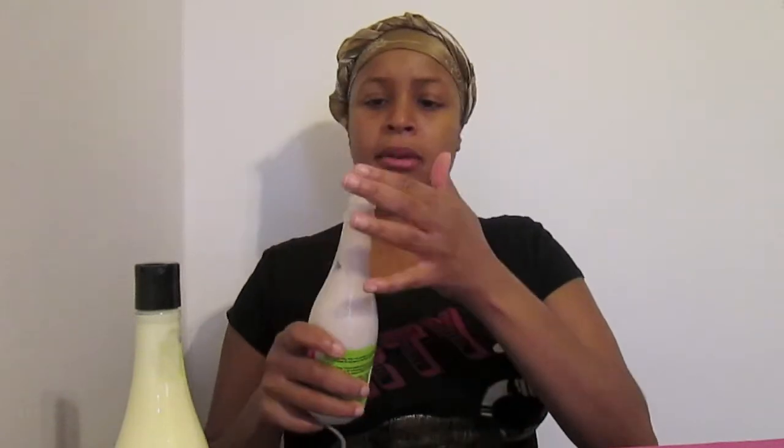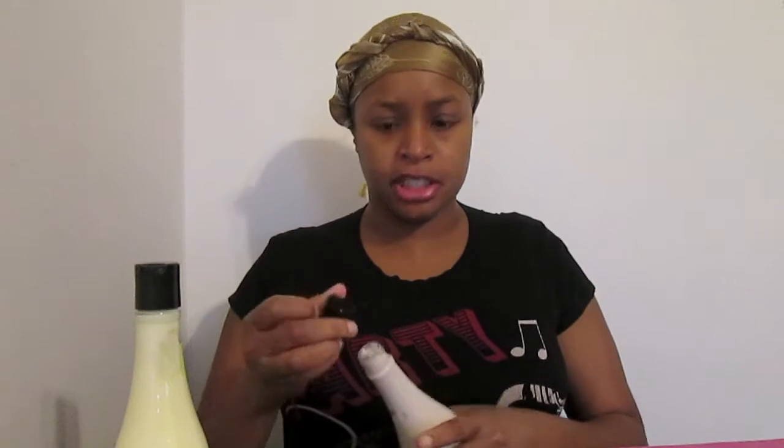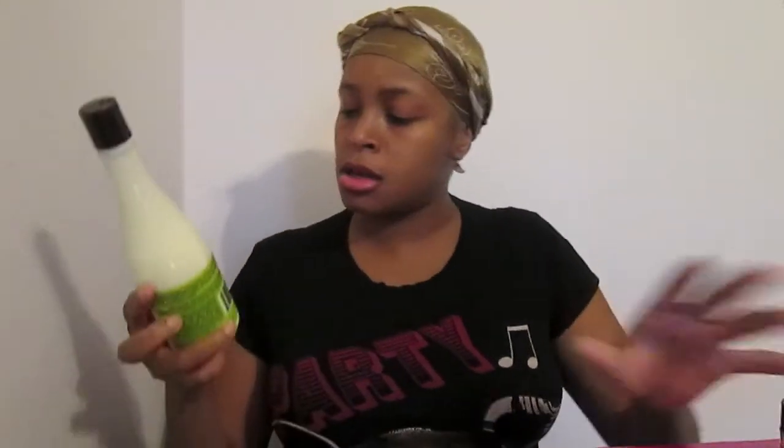Coconut Sublime Conditioner — this seems to be thicker than the Whipped Cream. It's not strong in fragrance, which I appreciate. It works great as a mid-week conditioner.